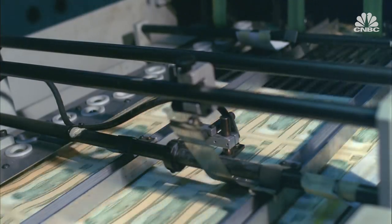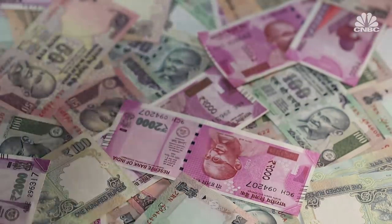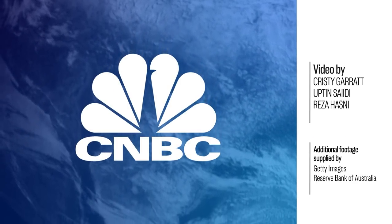But as some countries push for a future cashless society in years to come, will other countries even bother advancing their own banknotes?